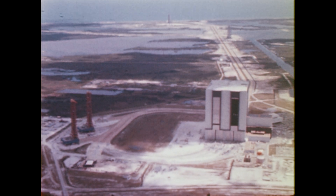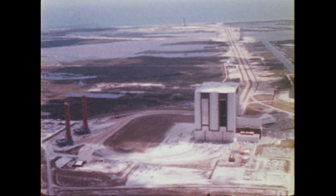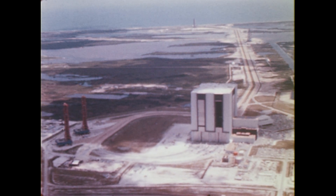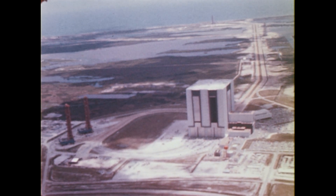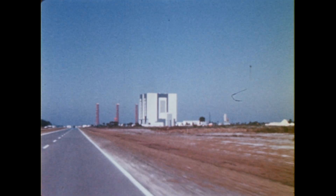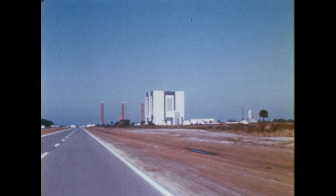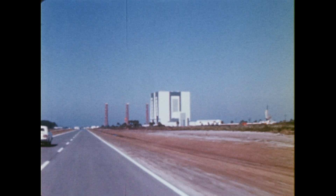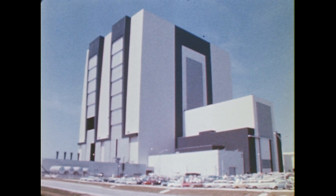The Apollo 4 mission marked the first operational use of Launch Complex 39, as well as the first launch of the Apollo Saturn V vehicle, which will someday carry three Americans to the moon. The major components of the Saturn V were manufactured and tested in several areas of the United States under the direction of the Marshall Space Flight Center and were shipped to the Kennedy Space Center for assembly and launch.